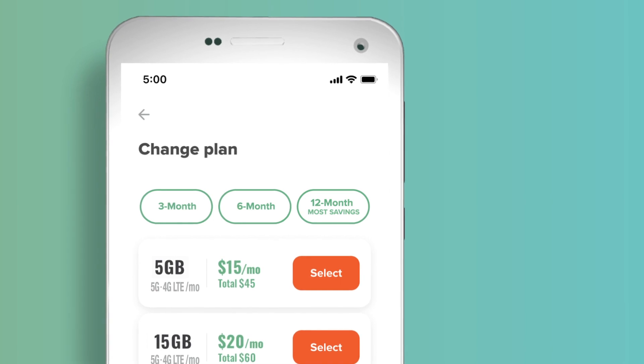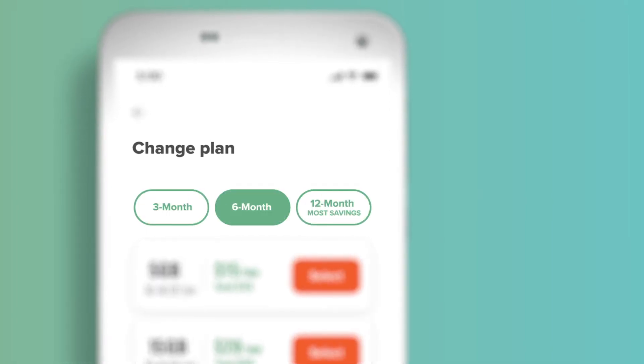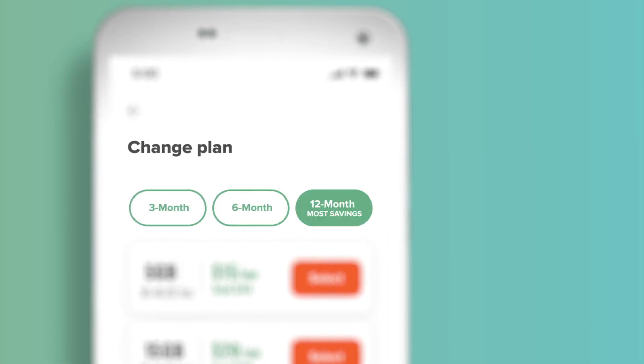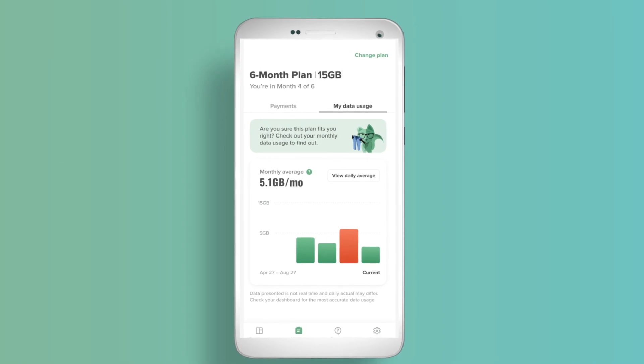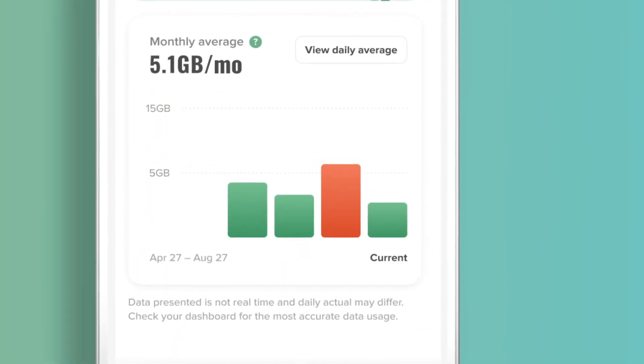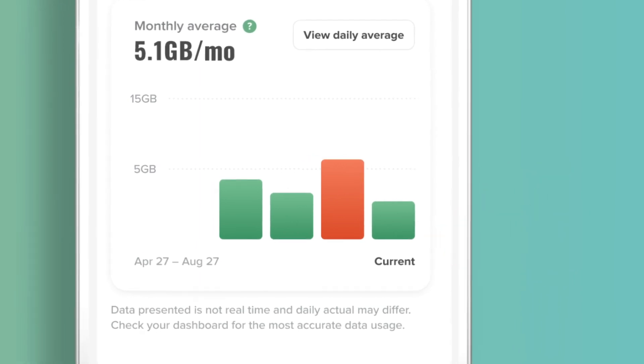Now here's the really good part. You can choose how much you want to save on wireless each month by buying in bulk. If you want to get your hands on our best rates, just renew into a 12-month plan for maximum savings. But no matter which plan you choose, you'll see your data usage and know exactly which plan is right for you and which will give you the most savings.